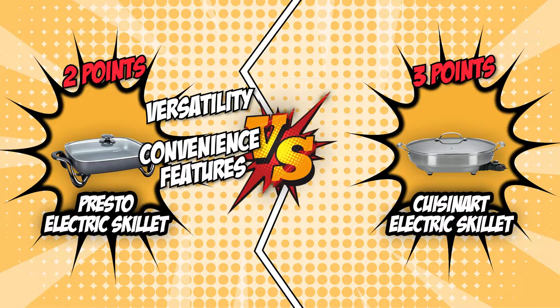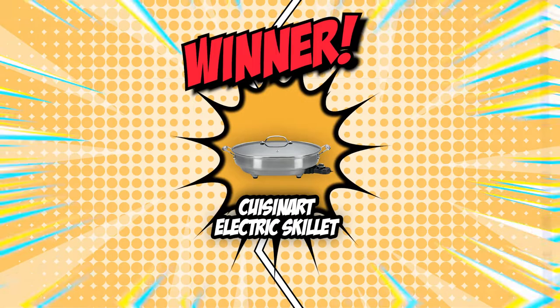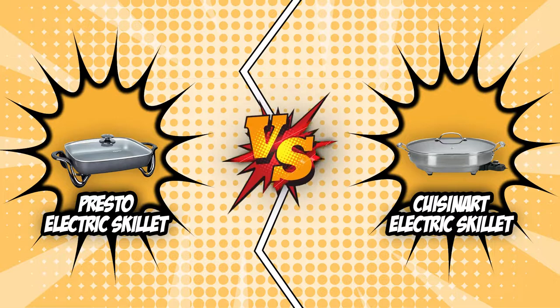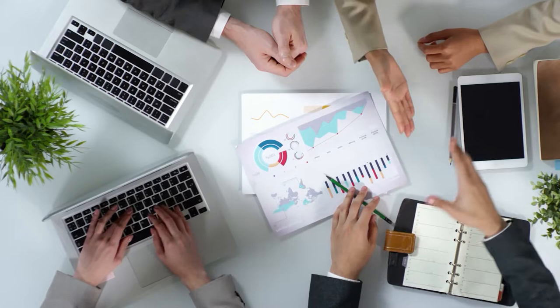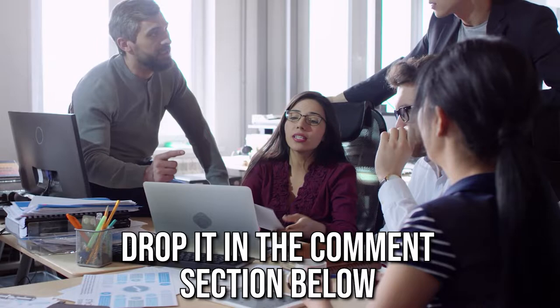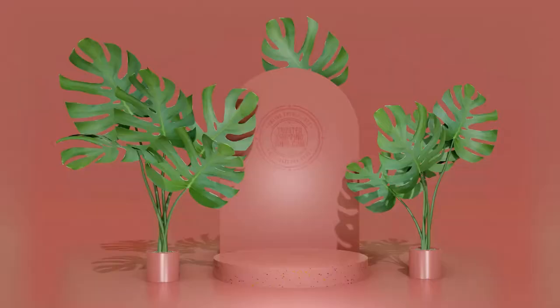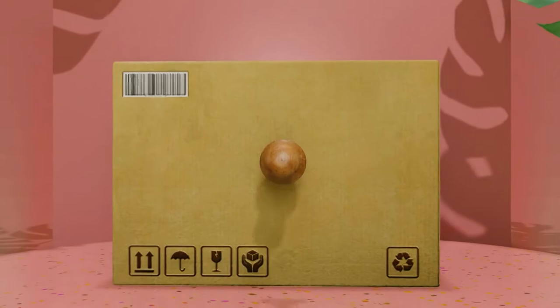As much as we would like to keep going on about the wonderful features these electric skillets offer, there can only be one victor today, and the Cuisinart Electric Skillet has already claimed its throne as it waits for yet one more battle with another formidable opponent. If you have any contenders for our next electric skillet face-off that you would like our team to test, drop them in the comments section below and we will be sure to assess them. If you liked this video and it helped you in any way, please give it a like and hit the subscribe button to stay connected with all of our research into everything that makes our kitchens great!